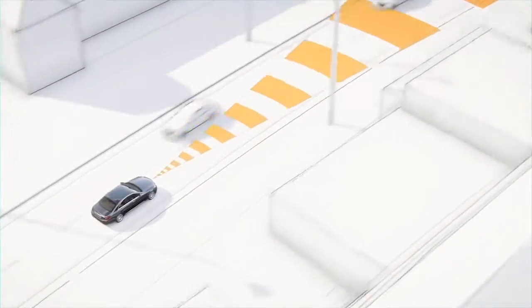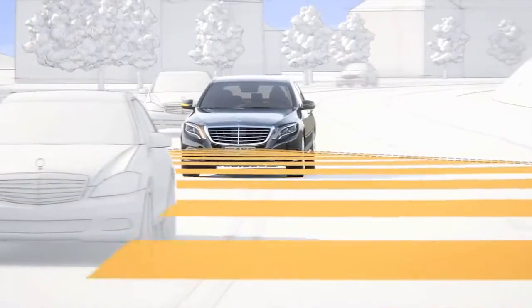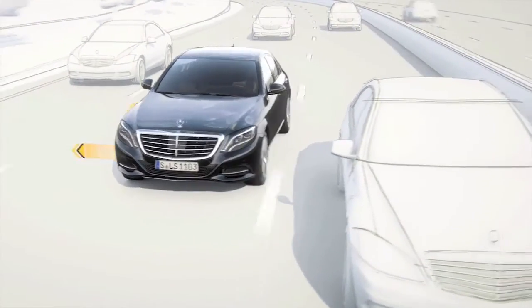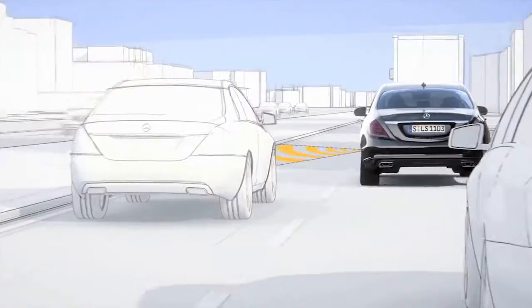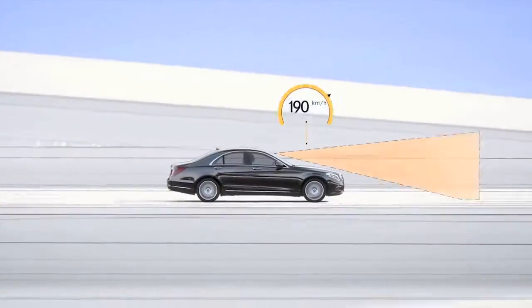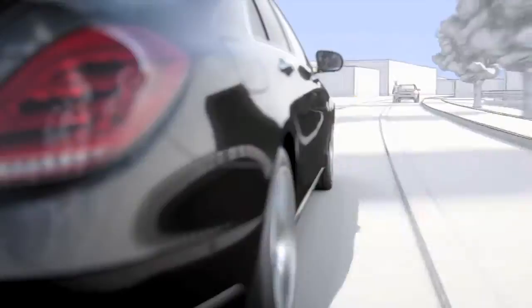Yes, the driver assistance package includes Distronic Plus, steering assist — which is new in that package — active lane-keeping assist, active blind-spot assist, brake assist, cross-traffic recognition which is new for us, and pedestrian recognition. It's really an embarrassment of riches in terms of innovative new technology. Mercedes-Benz is always at the top in technology.